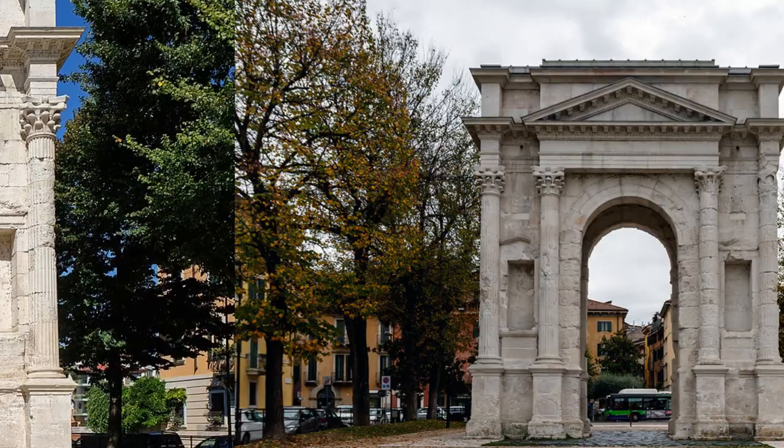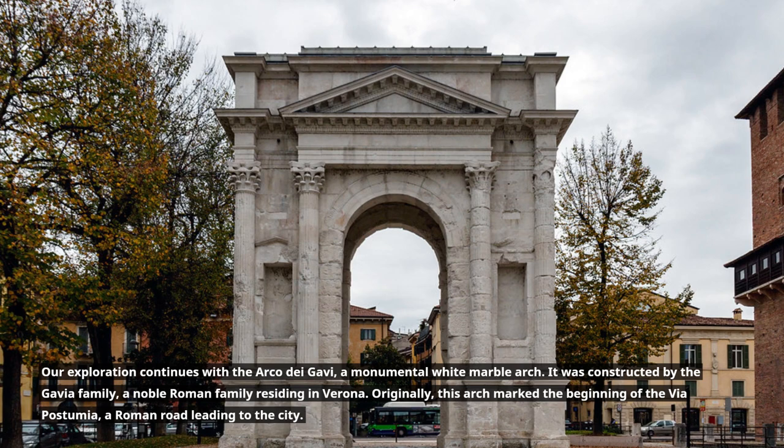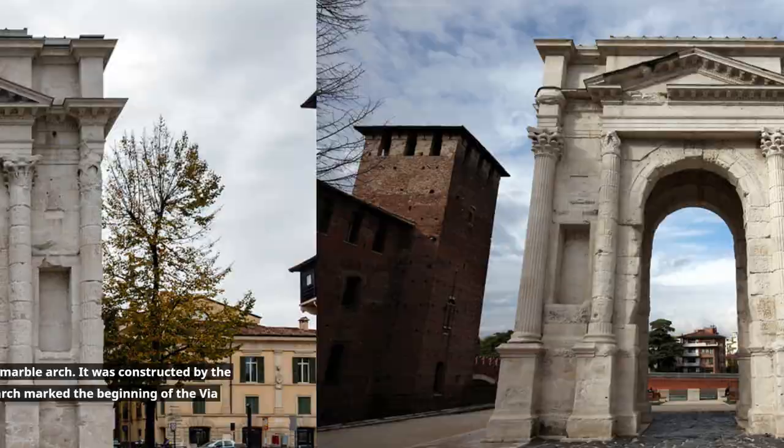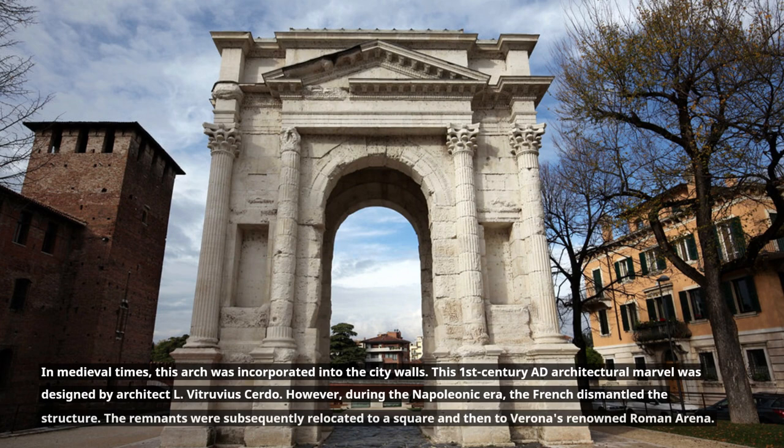Our exploration continues with the Arco dei Gavi, a monumental white marble arch. It was constructed by the Gavia family, a noble Roman family residing in Verona. Originally, this arch marked the beginning of the Via Postumia, a Roman road leading to the city. In medieval times, this arch was incorporated into the city walls. This 1st century AD architectural marvel was designed by architect L. Vitruvius Cerdo.